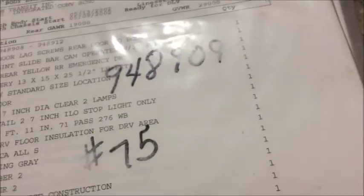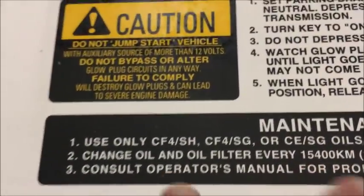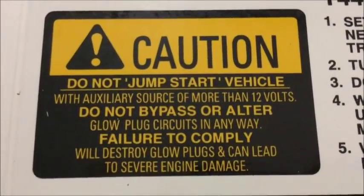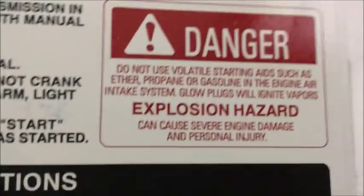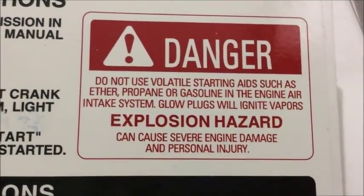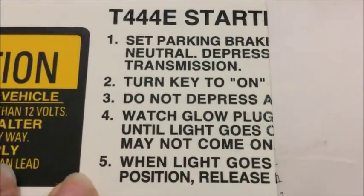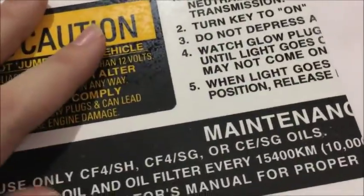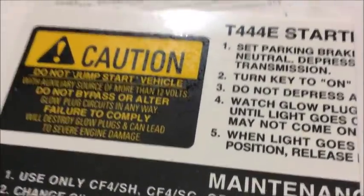The other thing you get is this lovely sticker with T-444E starting instructions. I have no idea why they didn't put this on the bus, but they didn't. You can see it tells you only to use certain oils, there's an explosion danger hazard warning, and then it tells you the starting instructions — to wait for the glow plugs and all that stuff. I considered putting one of these on bus 66 since it's got the same engine, but I decided not to since I want to keep these packs together, because it's all history of those buses.